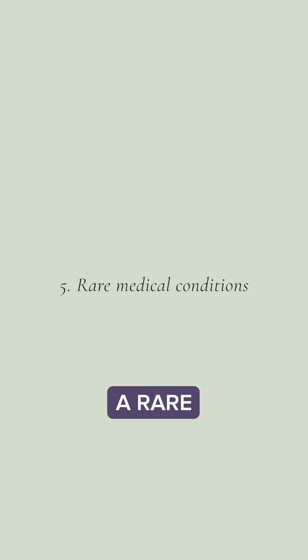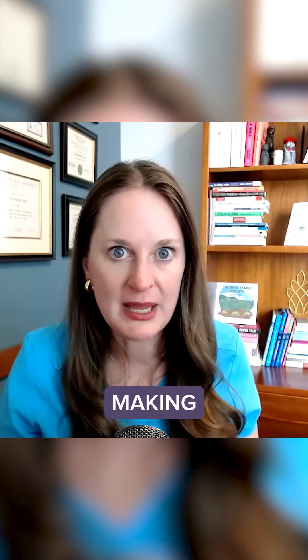Number five is rare medical conditions. Your body is actually making HCG hormone, but it's not coming from an embryo.